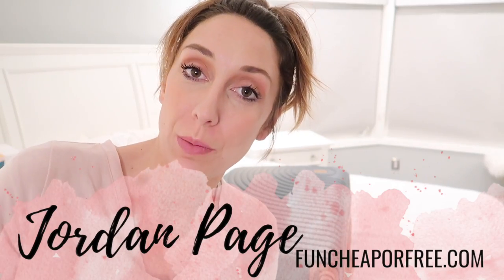Hey Freebs Nation, Jordan Page from FunCheaperFree.com here. Why so late? Why the weird lighting? Why the awkward angle? Why do I look like I've just been hit by a truck? We're moving. So I'm going to show you how I'm packing my entire life to live for two weeks out of one suitcase. Let's do it.